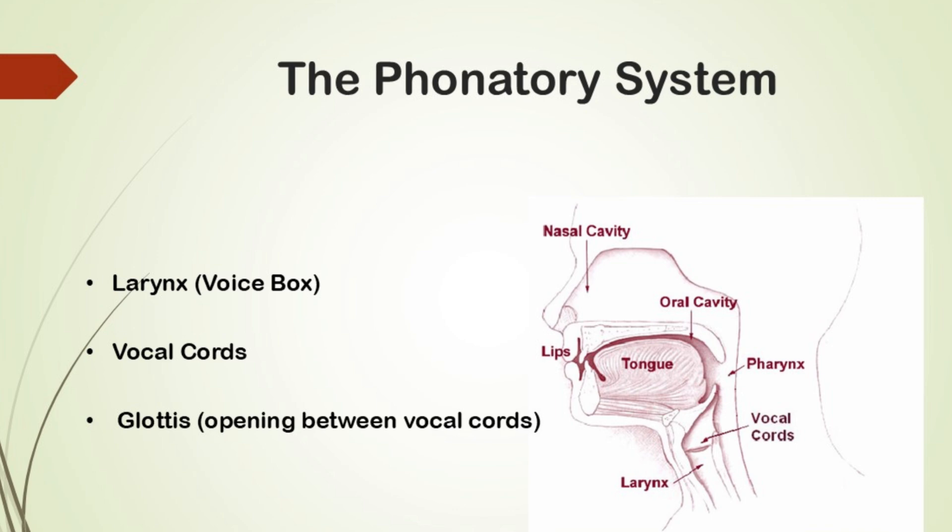The tension of the vocal cords determines the pitch of your voice. If the vocal cords are tight, the sound is higher pitched, and if they are loose, the sound is lower.